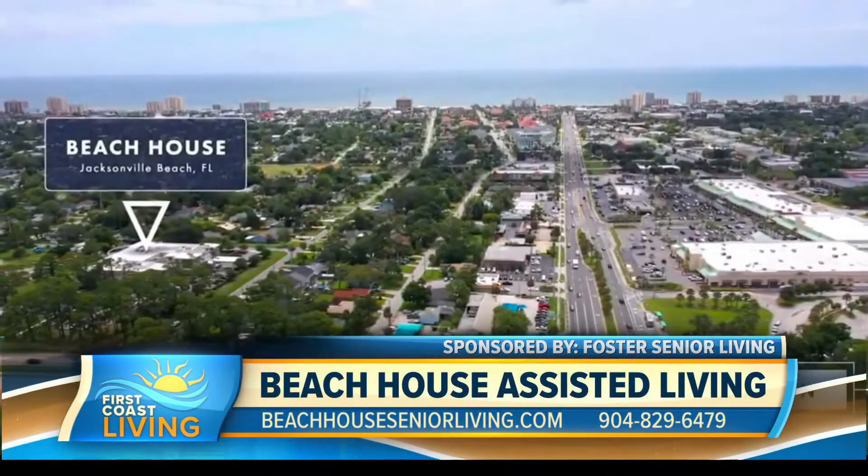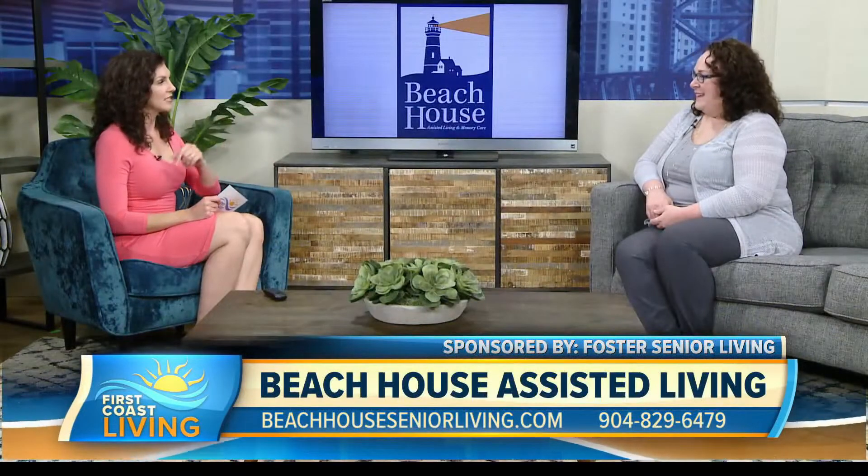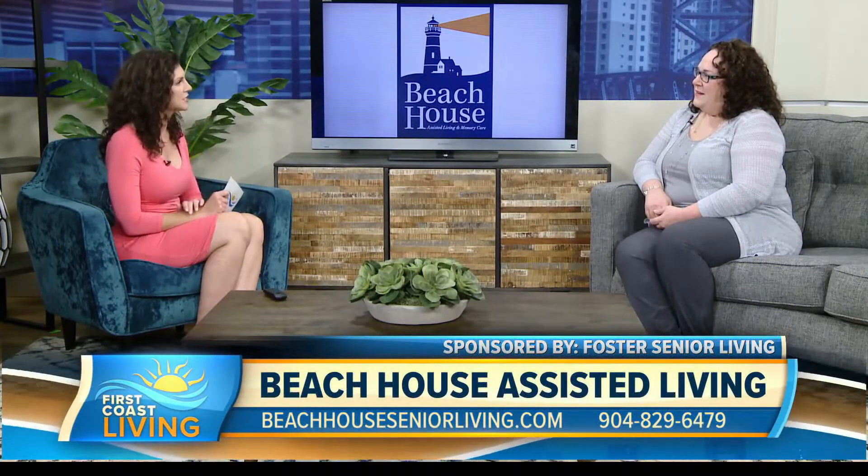We've talked about it before — there are different activities and hobbies residents can get into. They're allowed to have pets. So that's nice to know. But what else makes it different from other assisted living and memory care places?